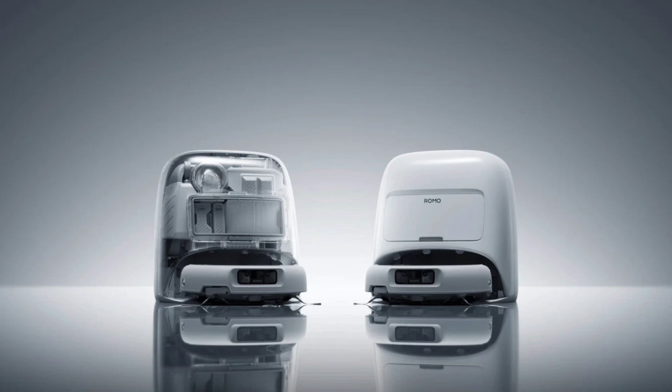DJI claims they have spent over 4 years developing the product. The Romo is expected to leverage DJI's core technologies in visual navigation, obstacle avoidance, and intelligent path planning.